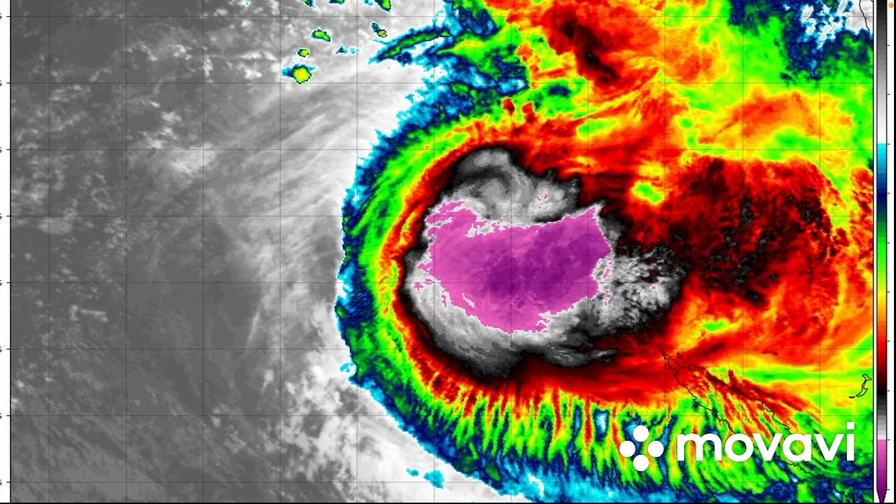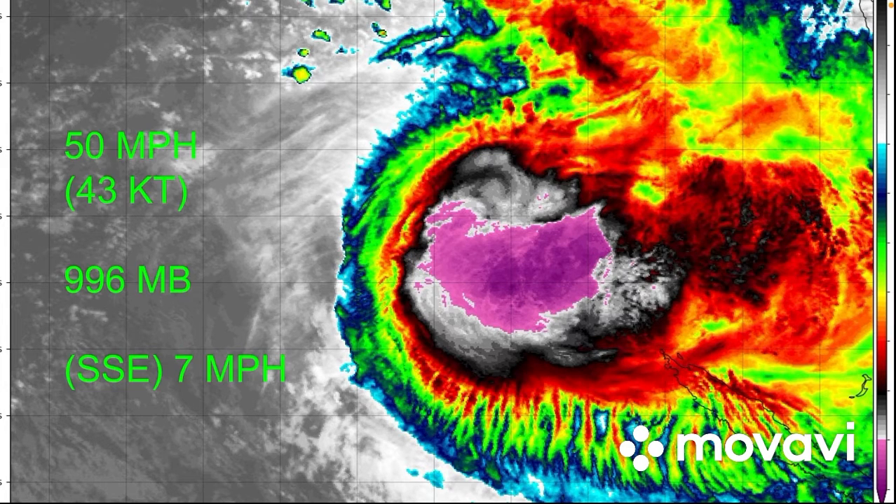New Caledonia is going to be getting some pretty bad showers in the next few hours. Currently with winds of 50 miles per hour, that's 43 knots, a pressure I'm estimating to be around 996 millibars, and it is moving south-south-east at 7 miles per hour, as of this latest update brought to you by Curtis Simplified.